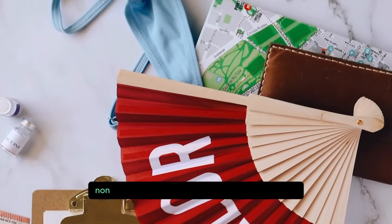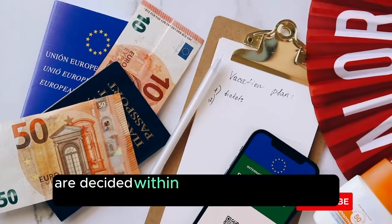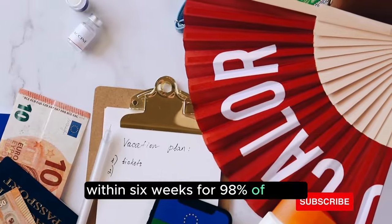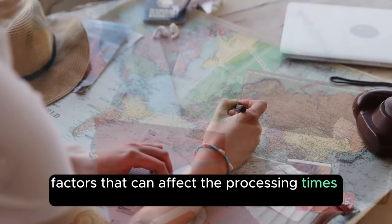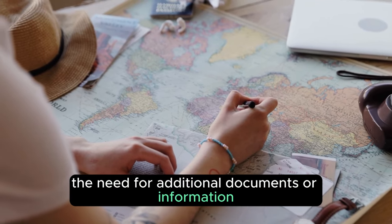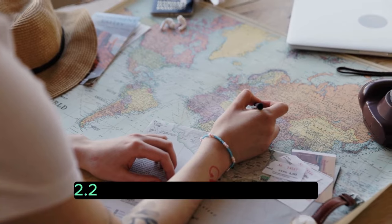For instance, non-settlement visa applications submitted outside the UK are decided within 3 weeks for 90% of cases, within 6 weeks for 98% of cases, and within 12 weeks for 100% of cases. Factors that can affect processing times include the completeness and accuracy of the application, the need for additional documents or information, and the volume of applications being processed at the time.